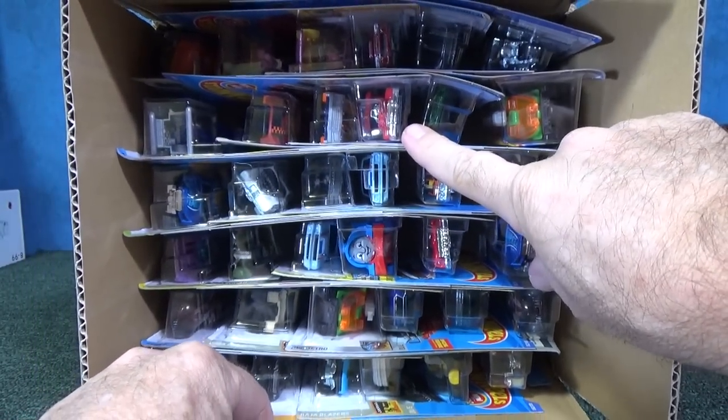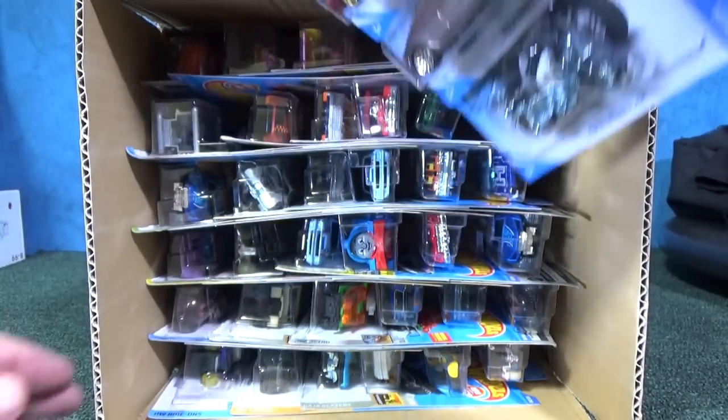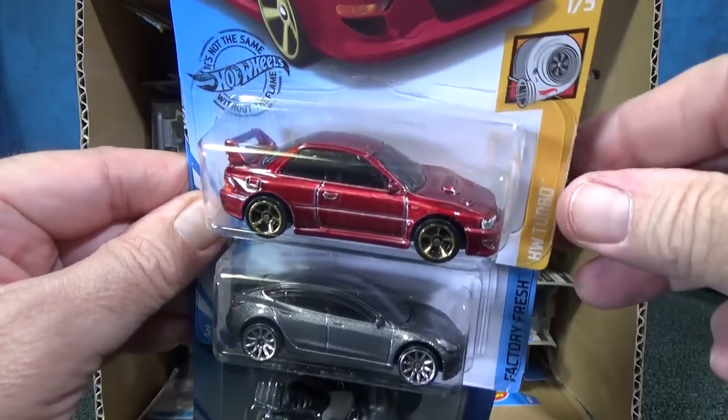That looks like a recolor of the Jeepney. I forget what the model is actually called — the Hot Wheels version of the Jeepney is called something else.